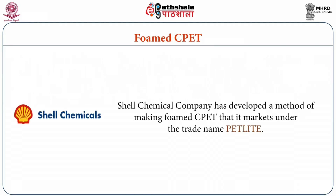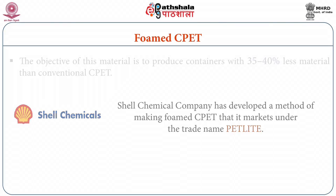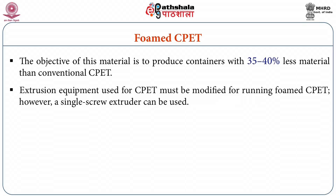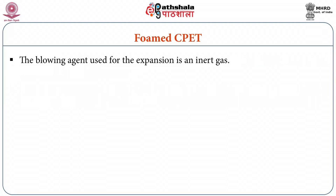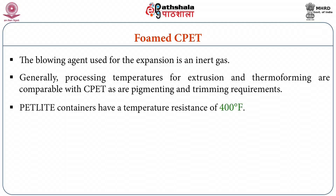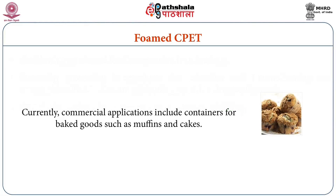Formed CPET: Shell Chemical Company has developed a method of making foamed CPET that it markets under the trade name PET Lite. The objective of this material is to produce containers with 35 to 40 percent less material than conventional CPET. Extrusion equipment used for CPET must be modified for running foamed CPET; however, a single screw extruder can also be used. The blowing agent used for the expansion is an inert gas. Generally processing temperatures for extrusion and thermoforming are comparable with CPET, as are pigmenting and trimming requirements. Foamed CPET containers have a temperature resistance of 400 degree Fahrenheit and currently commercial applications include containers for baked goods such as muffins and cakes.